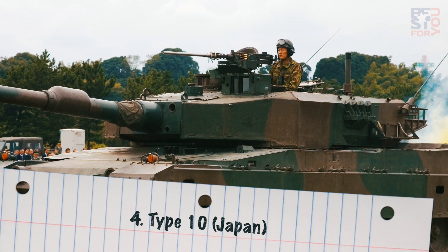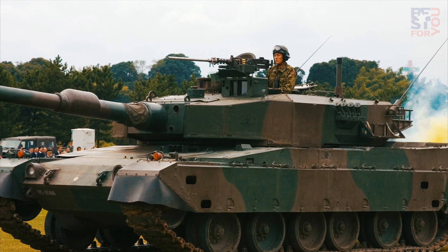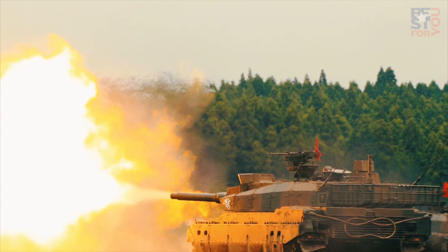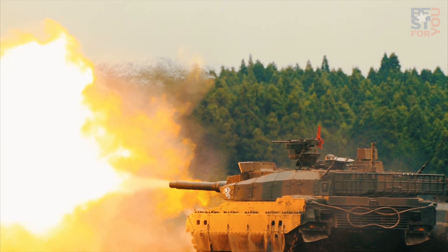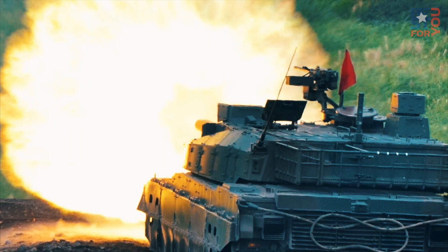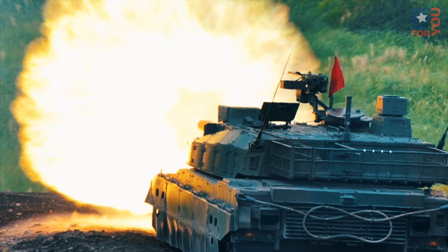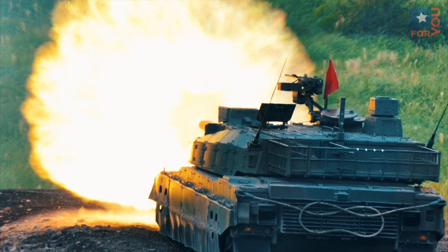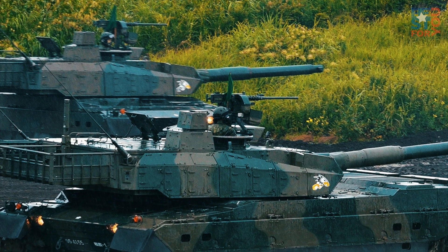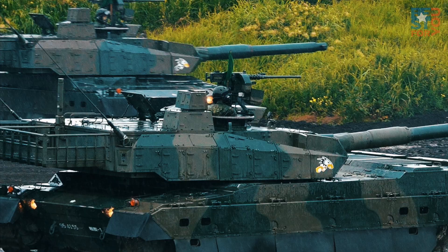Number 4: Type 10, Japan. In the world of modern military equipment, the Japanese forces often get overlooked, in large part because the Japanese military is designated as a defensive force and its products are not exported as US and Russian equipment is. Nonetheless, the Japanese have produced a sophisticated MBT in the shape of the Type 10. Classified as an advanced third-generation or next-generation tank, the Type 10, aka TK-X, entered service in 2012. Compared with Japan's previous tanks, the Type 10 is a huge step forward in mobility, firepower, and protection. The vehicle is armed with a 120mm smoothbore gun similar to the Leopard 2 and is loaded with an automatic loading system, keeping the crew at just three people.